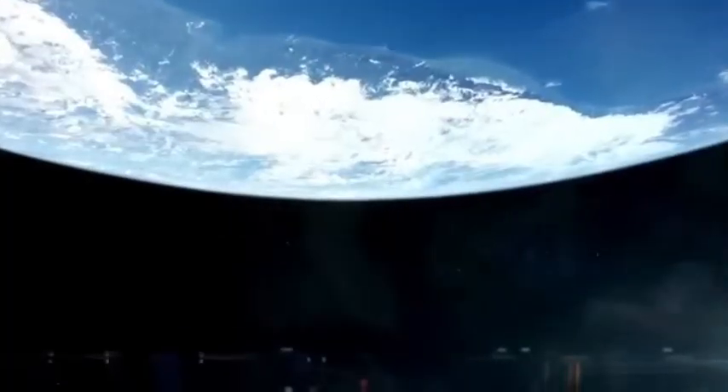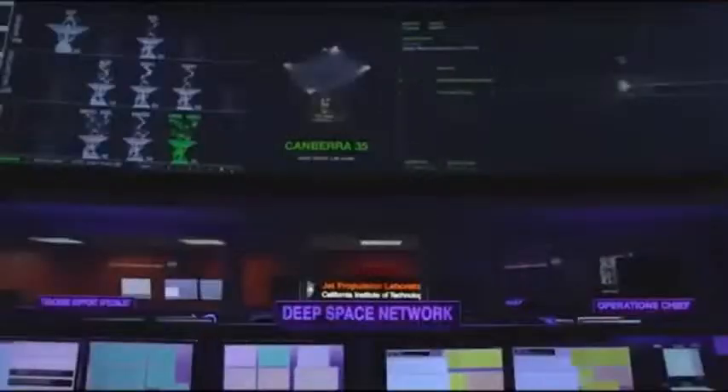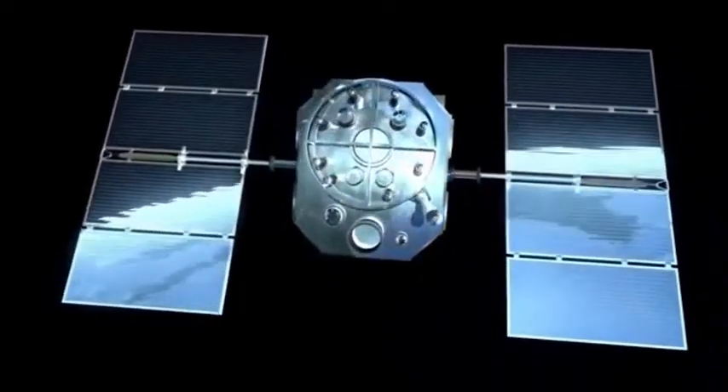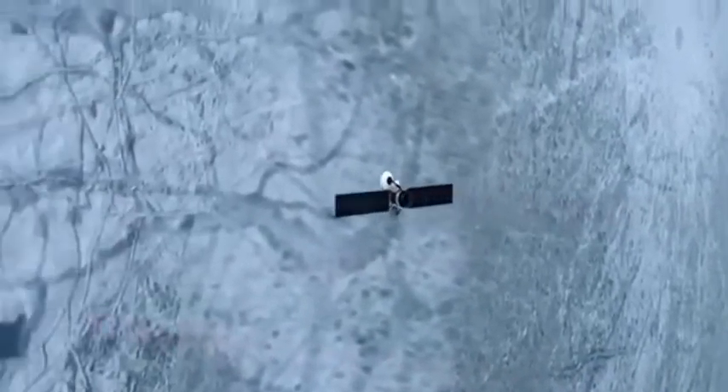Voyager 2 also discovered Neptune's peculiar magnetic field — tilted and offset from its center — challenging existing models of planetary magnetism. Originally designed to last just five years, Voyager 2 has far surpassed expectations, continuing to transmit data over four decades later. Its longevity is a true reflection of the ingenuity and skill of the engineers who created it. Even in its advanced years, the Voyager 2 team has cleverly managed its power, shutting down non-essential systems to keep its instruments operational. Today, the spacecraft runs on less power than a standard light bulb, yet its scientific contributions remain invaluable.